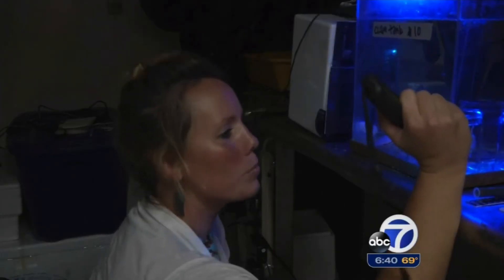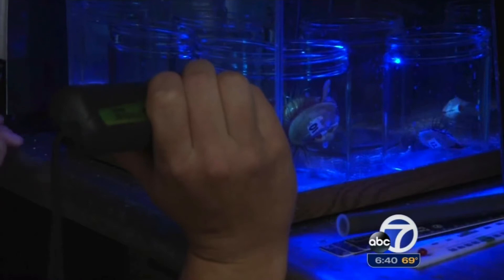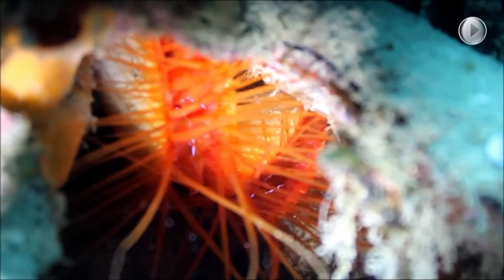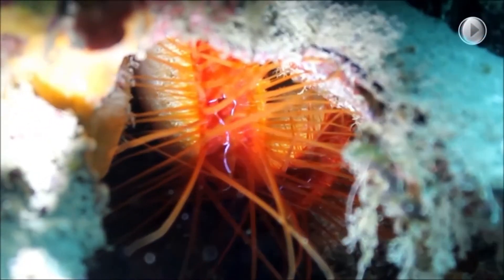While it might not bring back platform shoes or leisure suits, the disco clam could have a lot to give to science. My research is all about disco clams — structural coloration and this unique flashing mechanism — and the first couple years of my PhD I focused on how the display works.